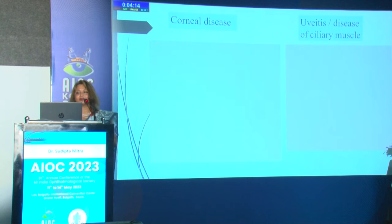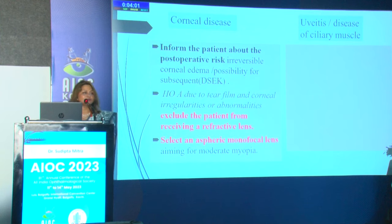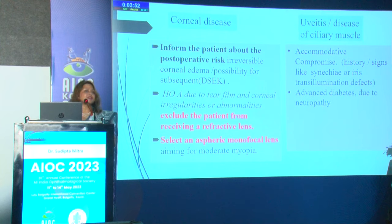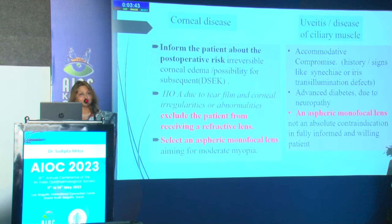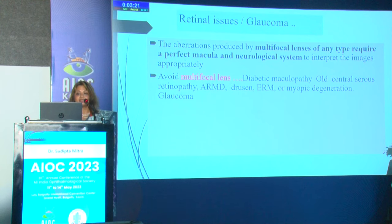Final IOL choice is guided by literature, mentors, wisdom, and experience. For diseases like corneal conditions and uveitis, avoid premium lenses like multifocals due to higher-order aberrations — I exclude these patients and use aspheric monofocal lenses, explaining there may be corneal edema or need for keratoplasty later. When the ciliary muscle is diseased, as in synechiae, uveitis-related inflammation, or advanced diabetes, I also avoid premium lenses. For retinal issues confirmed by OCT, multifocals are avoided because a perfect macula and neurological system is required to handle the aberrations.